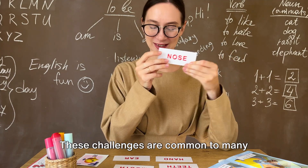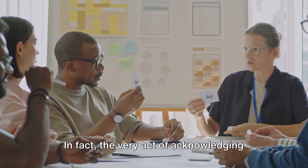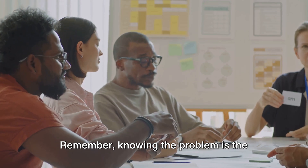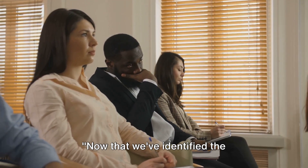But don't worry. These challenges are common to many English learners, and they can be overcome. The very act of acknowledging these difficulties is the first step towards overcoming them. Remember, knowing the problem is the first step in solving it.